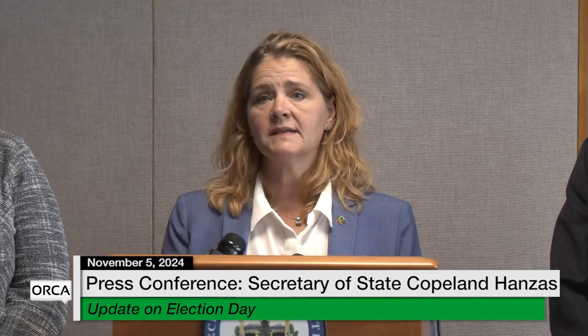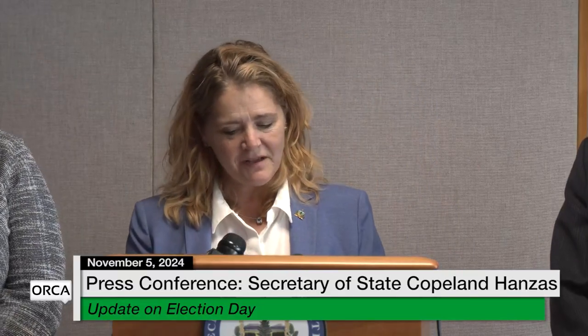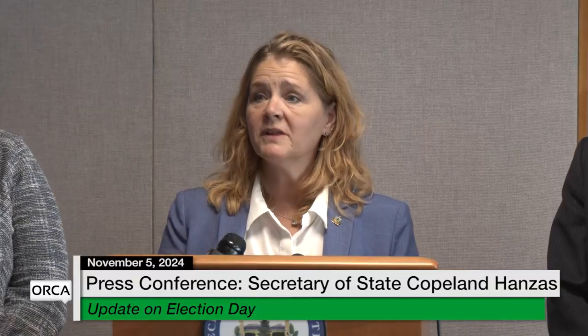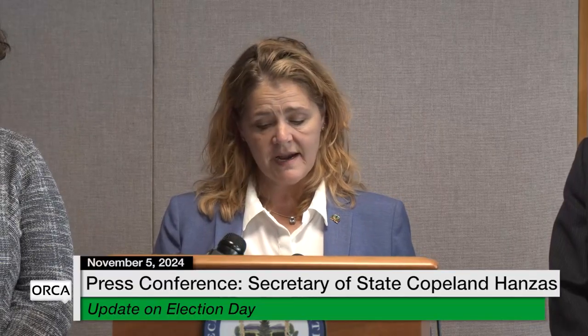Clerks are concerned about the possibility of running low on the extra ballot supply that was sent to them, so it's a good idea to bring your own ballot. Your clerk has been working long hours for many weeks, probably got in very early this morning, and is looking at a very long evening. So when you go to your polling place and you see your clerk, please tell them thank you for the hard work they're doing to help ensure that every eligible voter can cast their ballot today.